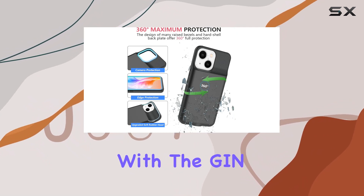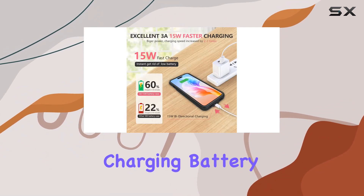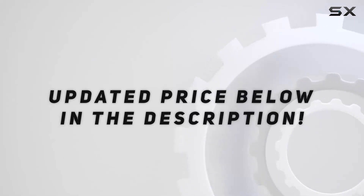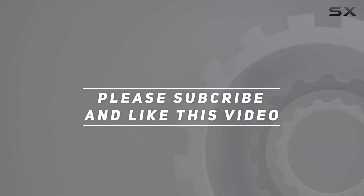This has been my experience with the JIN FOXY 15W Fast Charging Battery Case. Let me know your thoughts in the comments below. Check out the video description for the updated price, and thank you for watching.